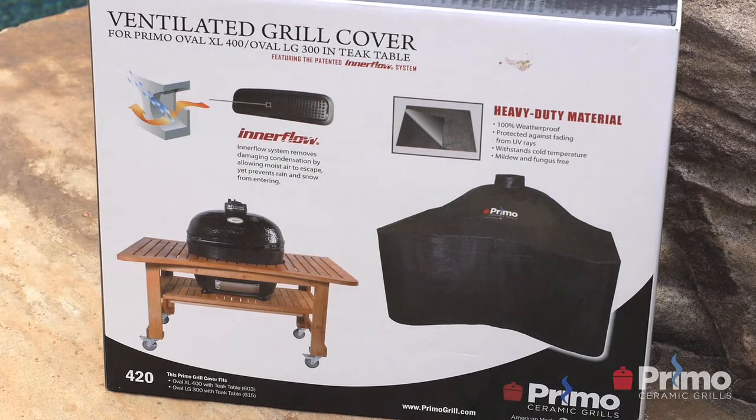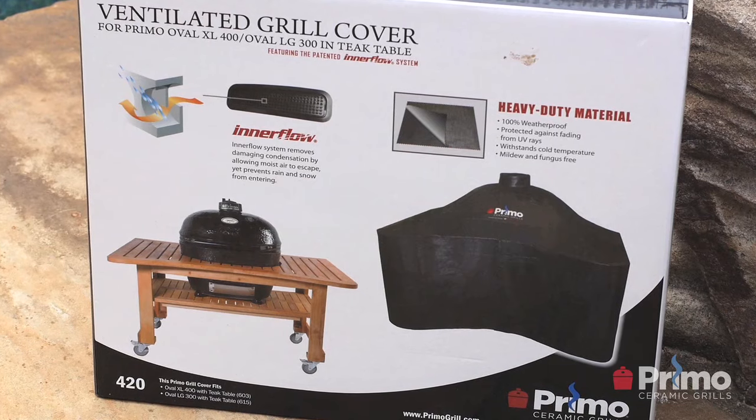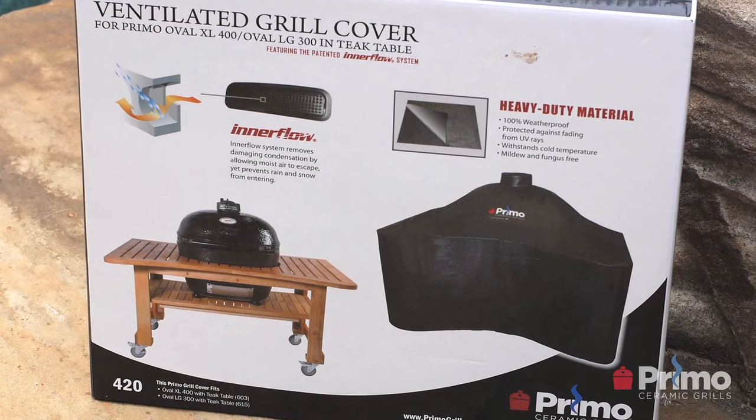Do I need a grill cover for my Primo ceramic grill? It really depends on where you use your grill. If you're going to leave it outside or store it for extended periods, I'd recommend getting a grill cover. Primo ceramic grills are made to live outdoors, so while it's not always necessary, it is most required if you're using one of our teak or cypress tables — because wood is susceptible to the sun, and you do want to protect it day to day.